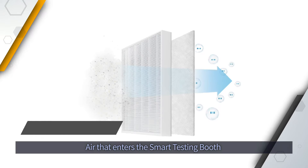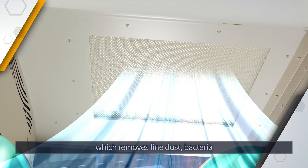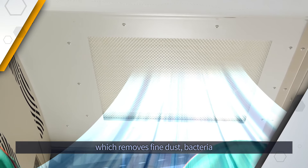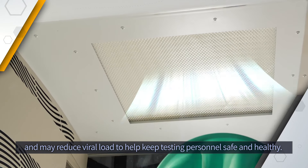Air that enters the Smart Testing Booth first passes through the HEPA filtration system, which removes fine dust, bacteria, and may reduce viral load to help keep testing personnel safe and healthy.